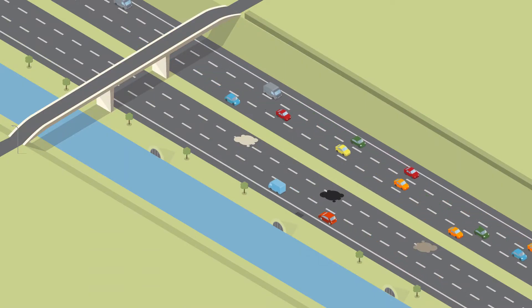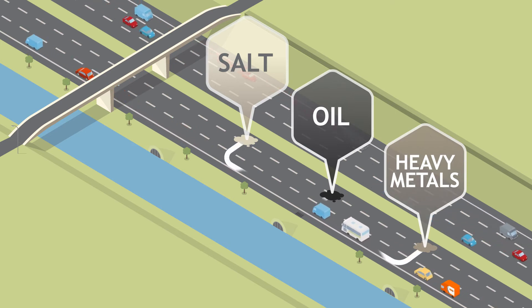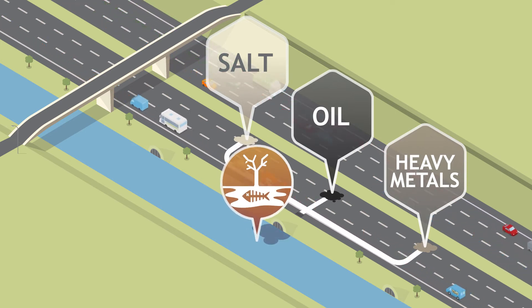Our roads are full of pollutants — salt, oil, and heavy metals. These are often washed away, causing damage to our rivers, plants, and wildlife.